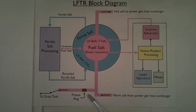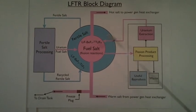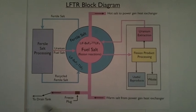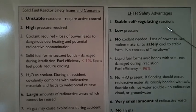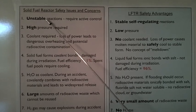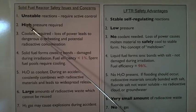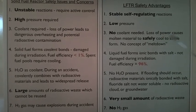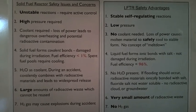This is a freeze plug, cooled by an external cooling fan. In the event of loss of power to the reactor, the freeze plug will melt and the fuel salt will drain into a drain tank, where fission is impossible. LFTR has many safety advantages over the solid fuel reactor. LFTR has stable, self-regulating reactions compared to the solid fuel reactor, which has unstable reactions that require active control. The LFTR can run at low pressure compared to the solid fuel reactor, which requires high pressure. There is no coolant needed for the LFTR. Loss of power causes the molten material to safely cool to a stable form. There is no concept of a meltdown.